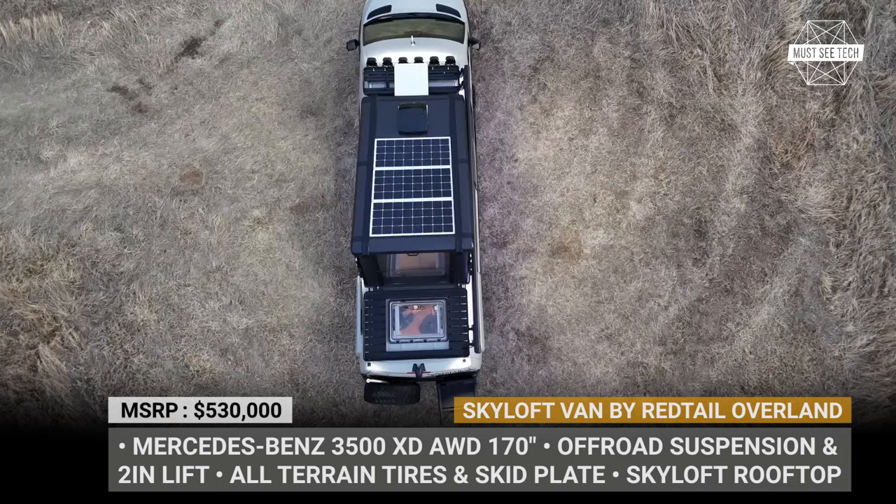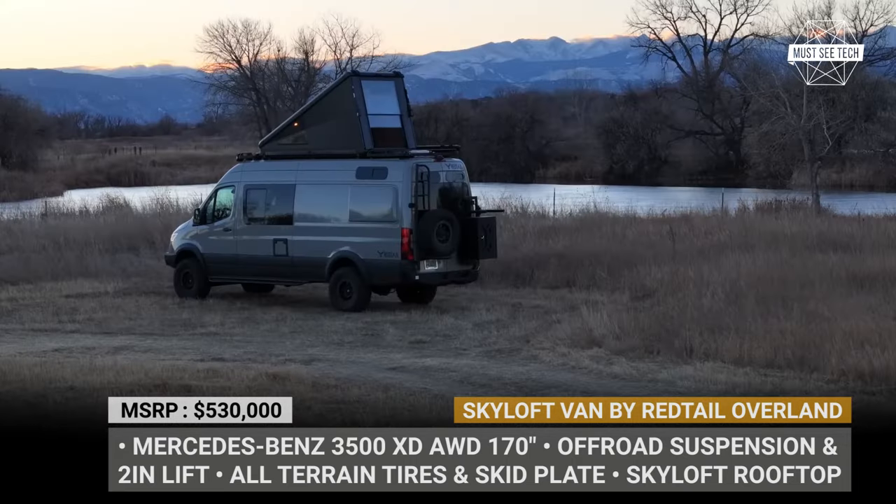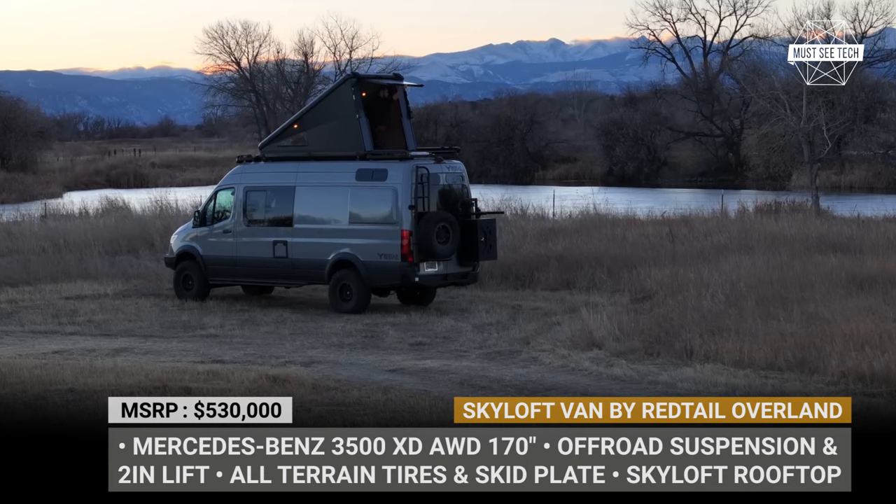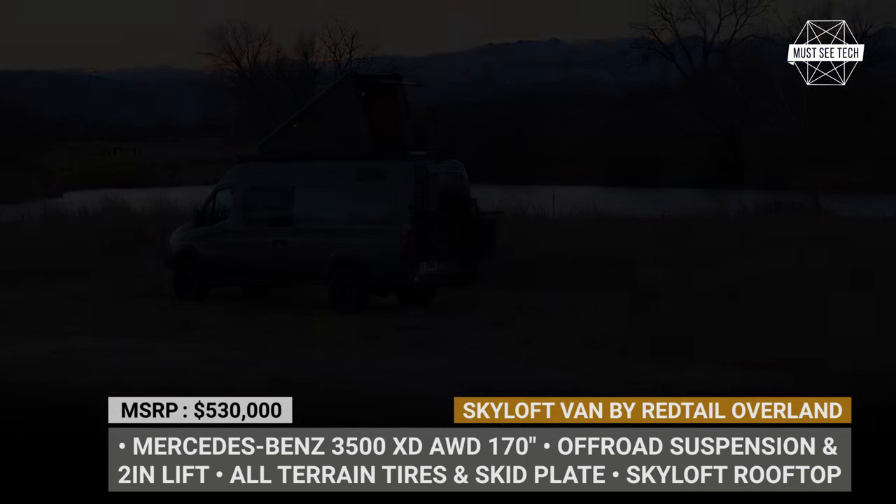The Skyloft Van has four automotive seats with seatbelts, packs plenty of high-end amenities, while at the same time boosting the off-road potential of an all-wheel drive Sprinter van.